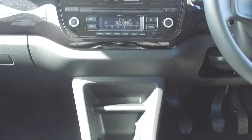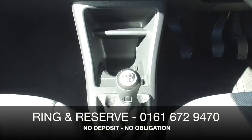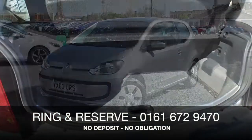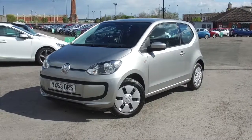Don't forget, at FOW the price you see is the price you pay — there's no hidden charges or extras. Ring and reserve with no deposit and no obligation. Bring your licence with you, have a test drive, and discover this great car for yourself at Fords of Winsford.